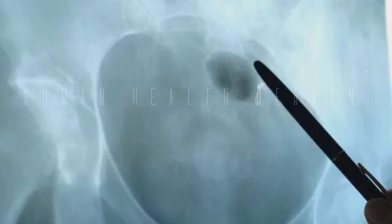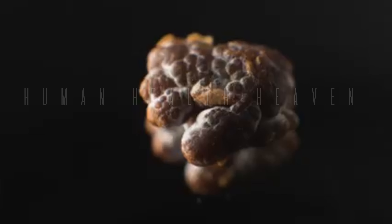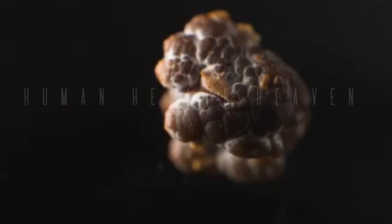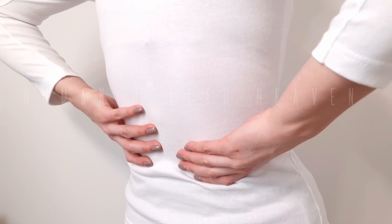Kidney stones are hard deposits that form in your kidneys. They can be as small as a grain of sand or as large as a pea. Kidney stones can be incredibly painful to pass. Sometimes, they block the flow of urine.